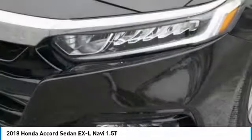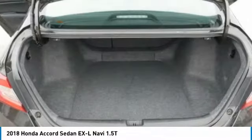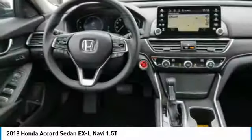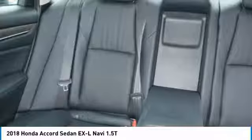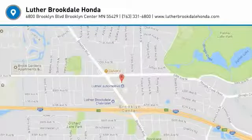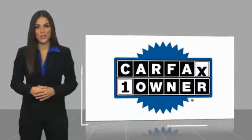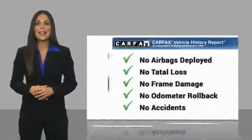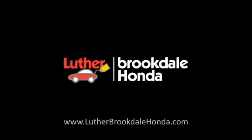Call or drop in for a test drive today. This is a one-owner vehicle with a Carfax vehicle history report. Be sure to find a complimentary copy of this report online or contact the dealership. This vehicle qualifies for the Carfax buyback guarantee.